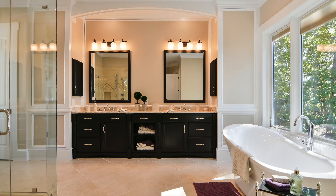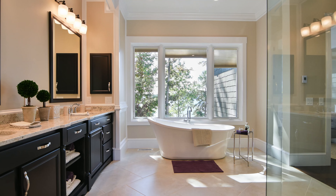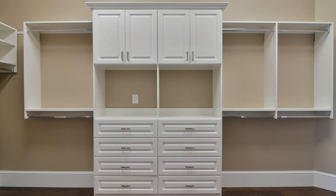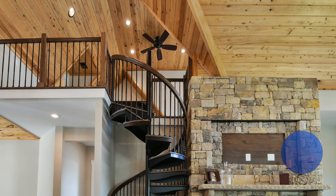The master bedroom and bathroom suite with its heated floors is spacious and just beautiful. It features 10-foot windows, vaulted ceilings, a large walk-in shower with multiple showerheads, and a walk-in closet with custom shelving.